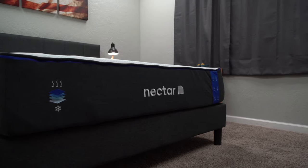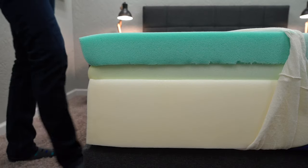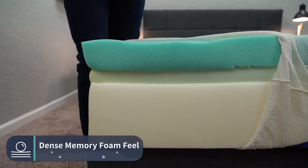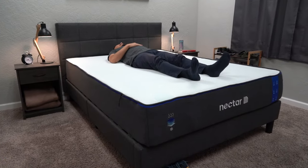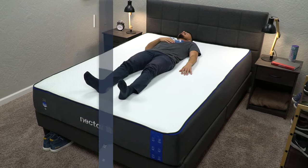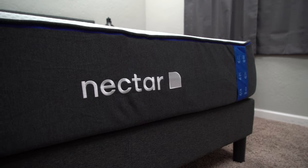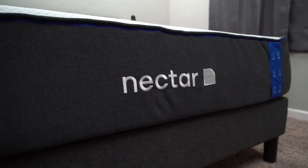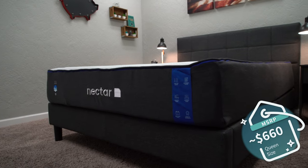The next bed is the Nectar mattress — also a three layer, all foam bed, but with a much different feel. It uses dense memory foam as its main comfort layer, giving it a really dense, viscous memory foam feel. When you lay down, it'll feel a little firm at first, then you'll slowly sink in and the bed will cradle your pressure points. Its firmness is right around a medium firm, so it works for all sleeper types but might be better for strict stomach or back sleepers. A queen size Nectar all foam runs around $660. You can also get it as a hybrid with pocketed coils if you're a heavier individual — we'll link that below.